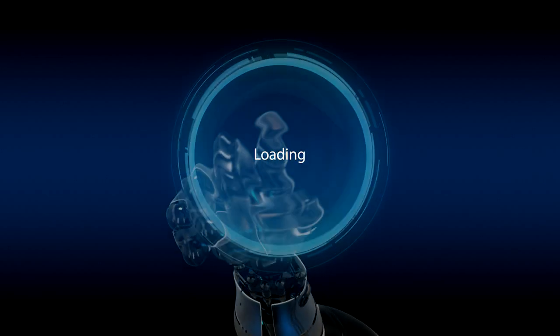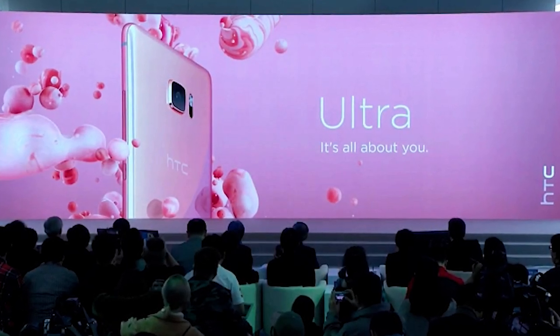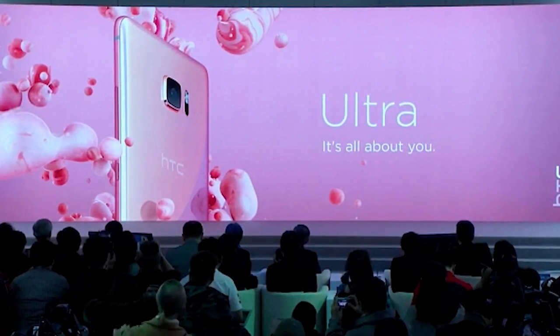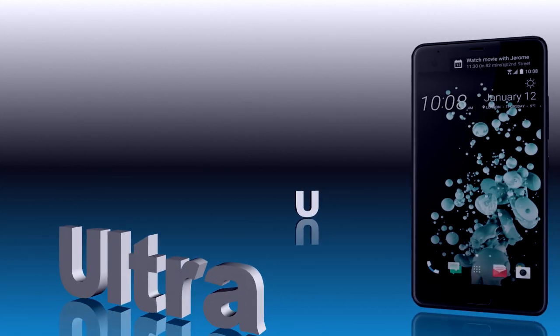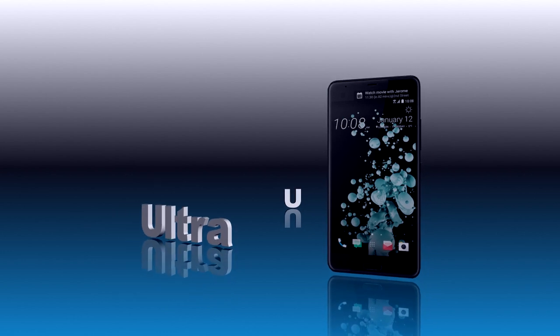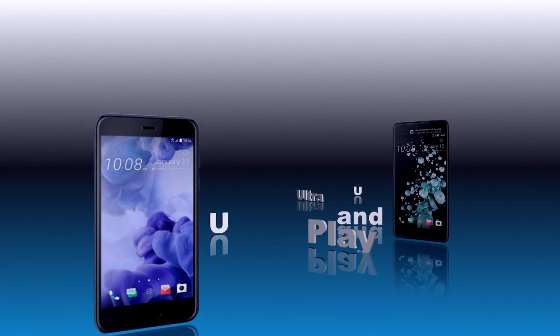Я рад приветствовать всех на нашем канале. 12 января 2017 года компания HTC провела на Тайване пресс-конференцию, в рамках которой были представлены новые смартфоны U Ultra и U Play. Первым я представлю смартфон U Ultra.